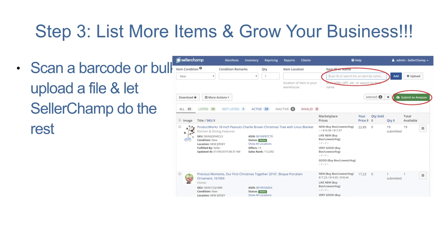Step 3: List more items and grow your business. With SellerChamp, listing items is quick and easy. Simply scan a barcode or upload a file to bulk list your items. SellerChamp will automatically populate product data such as description, features, item weight, dimensions, category, and even pull back multiple images. Use our advanced configuration and customizable features to fit your business needs. You can set up custom feeds to pull in product and inventory data, set up third-party integrations, and even configure multiple warehouse locations.